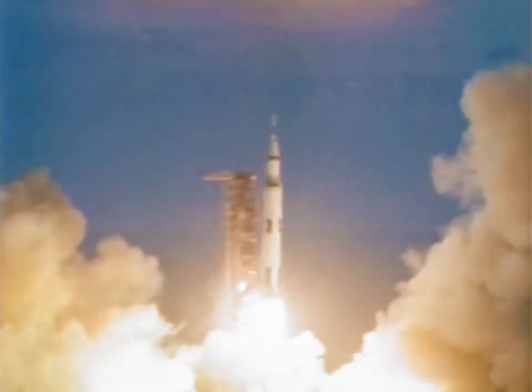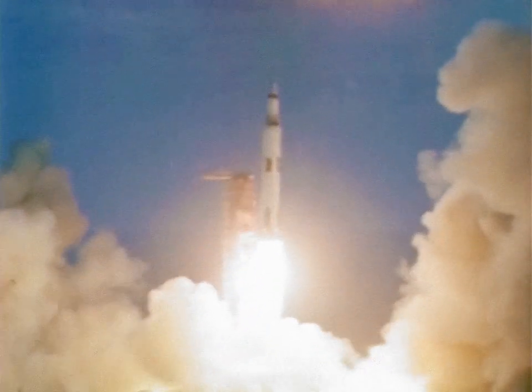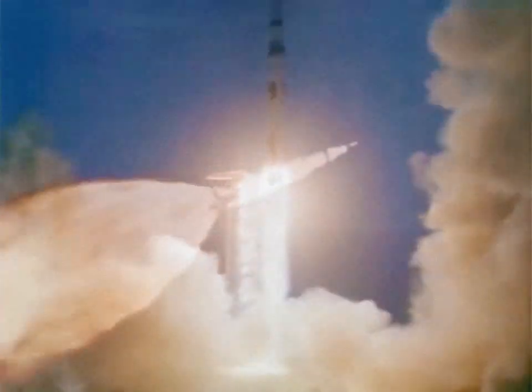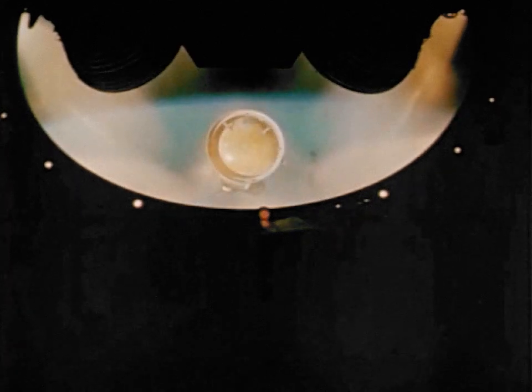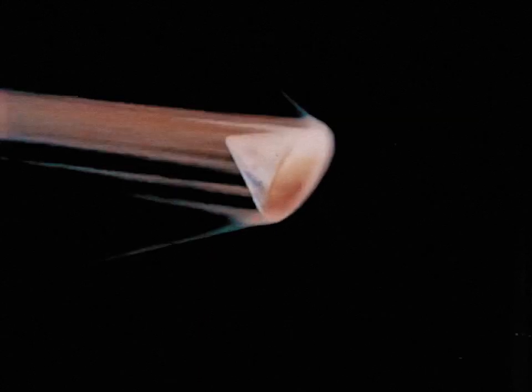It will be a launch vehicle like this Saturn V that will one day boost astronauts toward the moon. In this important first flight test on November 9th, all systems worked flawlessly. Separations occurred as programmed. Stages untried in space fired on command. Shown here in animation, the all-important re-entry to duplicate a return trip from the moon — it, too, exceeded its requirements.